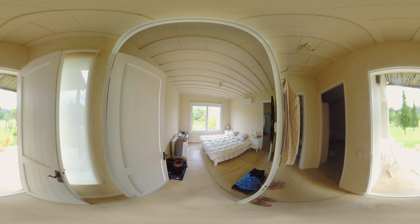Now we are inside the guest house. You can see the two bedrooms and two bathrooms, and if you look out of the entrance door you'll see a little porch area.